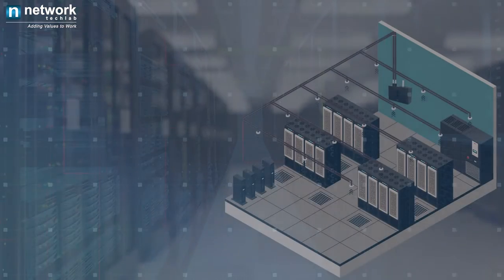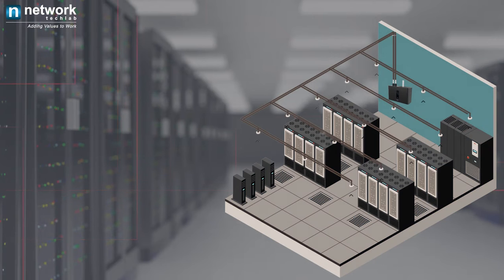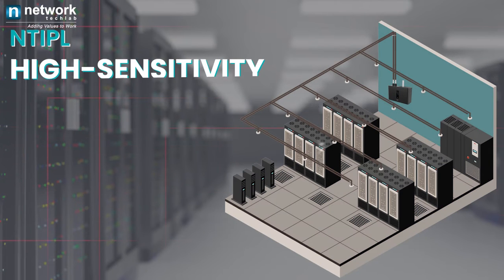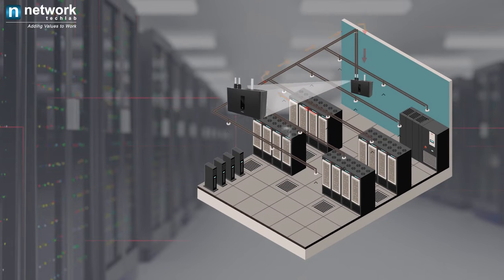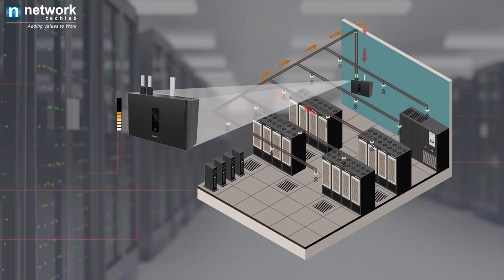Identify emergency risk at your business before it occurs with a unique HSSD high sensitivity smoke detection system. VESTA is an aspirating smoke detection system used for the earliest possible warning of an impending fire hazard. The VESTA system can deliver and send this information to a central fire control room or a building management system via BMS connectivity.